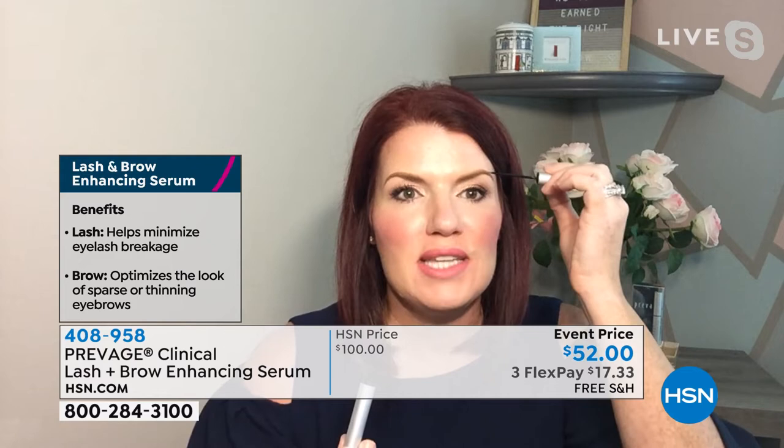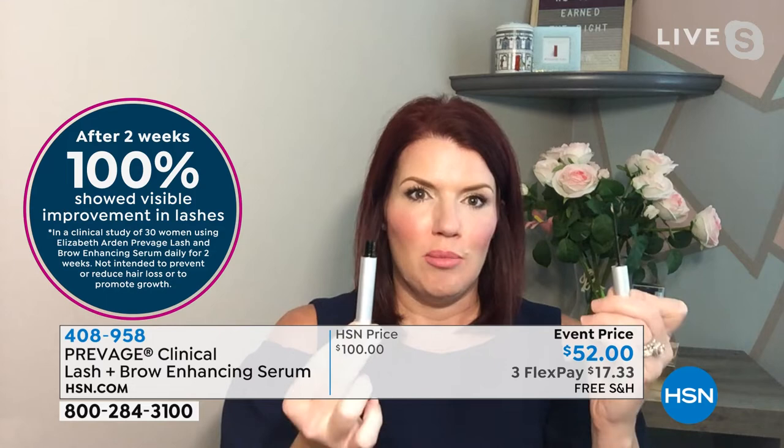100% of users saw results with an overall 40% improvement. No side effects. You are going to have your own lashes and your own brows. As we age, we lose our lashes and our brows — it's a natural part of the aging process. Privage Lash and Brow is giving you back your own lashes, your own brows, and something that's safe and easy to use. You just use it once a day.